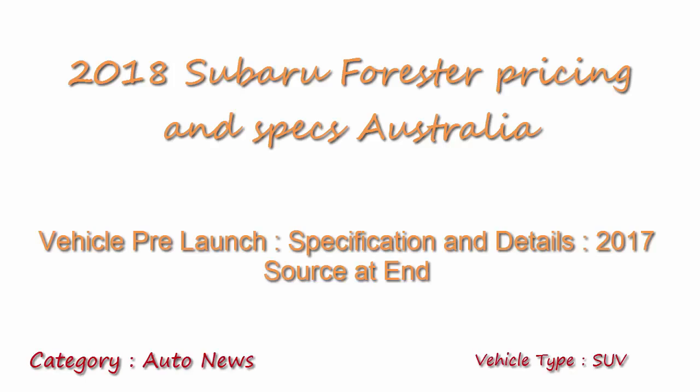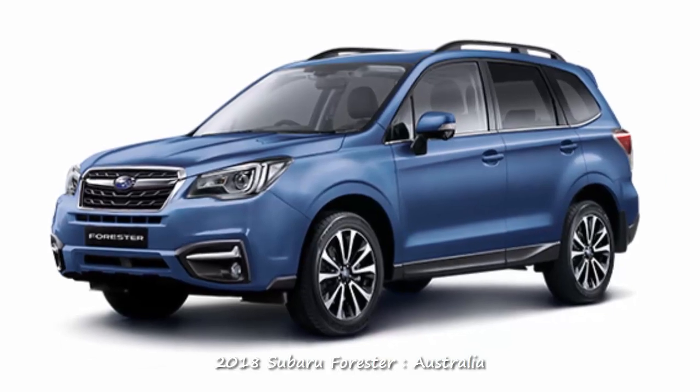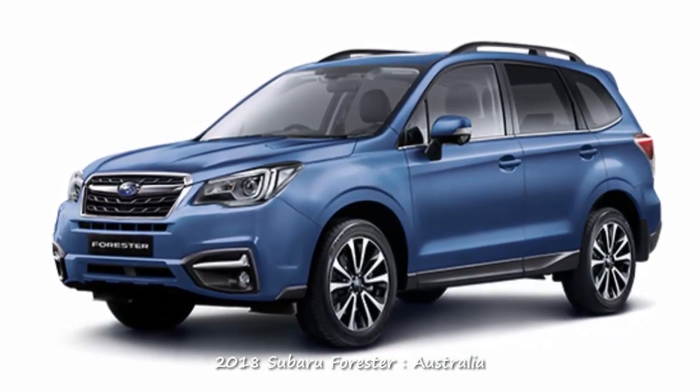This video is about the 2018 Subaru Forester, which is bound to be launched in Australia. Let's look at the specifications of this new 2018 Subaru Forester for Australia.